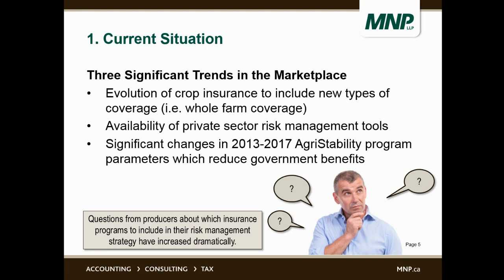That's the one we're going to compare today. Thirdly, there were significant changes in 2013 to 2017 agri-stability program parameters. Most people are familiar with the drop in income that had to occur to generate benefits — it used to be 15%, now it's 30%. And then they did something called reference margin limiting, which limits the reference margin to the lesser of the reference margin otherwise calculated or the allowable expenses in that reference margin. Those changes are a little confusing to interpret and apply to a specific farm operation.